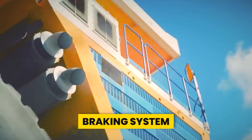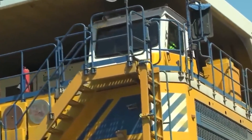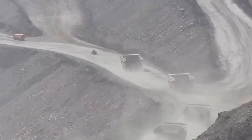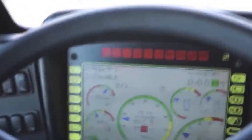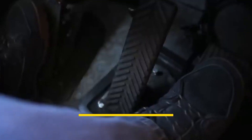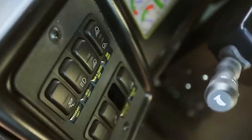Controlling a behemoth like the Belaz 75710 requires more than just raw power. That's why Belaz equipped this giant with not one but two braking systems: hydraulic disc brakes handle routine stops, while an electrodynamic system kicks in during emergencies, dissipating heat generated by immense friction. Inside, a special setup called a traction plant — made by Siemens — powers the wheels, using generators to produce electricity for four electric motors inside the wheel hubs.